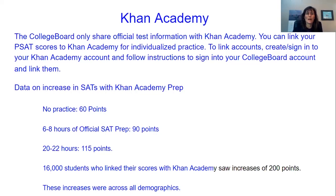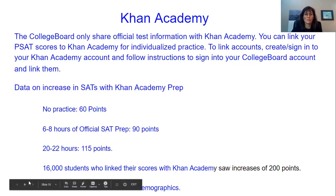The data on how students do after some Khan Academy prep is pretty impressive. Just by doing nothing — no practice at all — most students go up about 60 points when they retake a test, just because they've gotten used to it. Six to eight hours of official SAT prep on Khan Academy, students are earning about 90 additional points. Then 20 to 22 hours, 115 additional points. And there were 16,000 students in the original study who linked their scores to Khan Academy and saw increases of over 200 points. These increases were across all demographics, so basically most people really benefited from doing some Khan Academy prep.